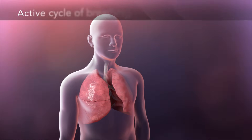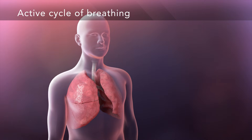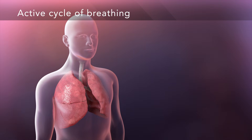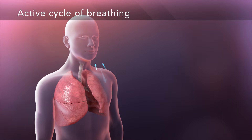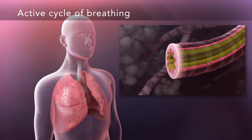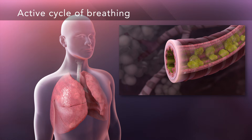Active cycle of breathing is a technique designed to get air behind the mucus, making it easier to cough up. It has three phases. The first phase, breathing control, involves gently breathing in through your nose to relax your airways. The second phase is a chest expansion exercise, where you inhale deeply and hold your breath for three seconds, getting air behind the mucus and loosening it so it moves up into the larger airways more easily.